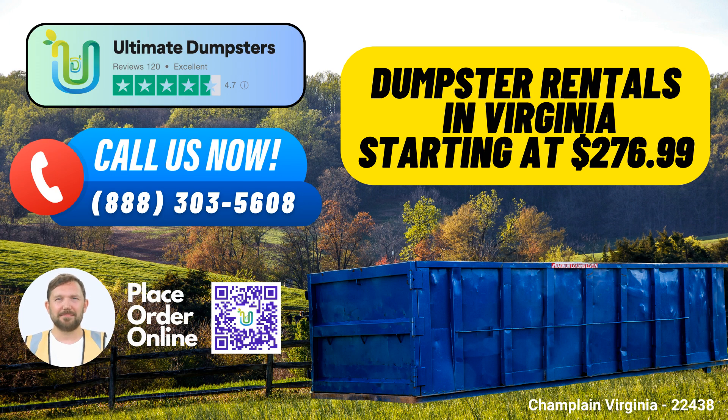3. Dumpster Variety – We offer roll-off dumpsters in various sizes, including 10-yard, 12-yard, 15-yard, 20-yard, 30-yard, and 40-yard options. Whether you're tackling a small home renovation or a large-scale construction project, we have the right size for you.